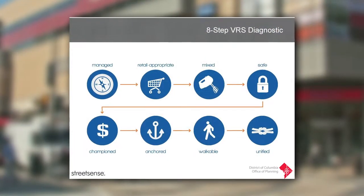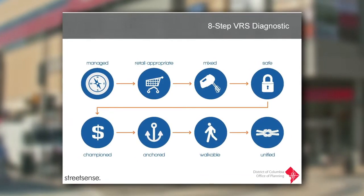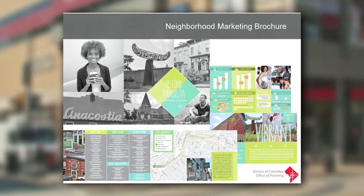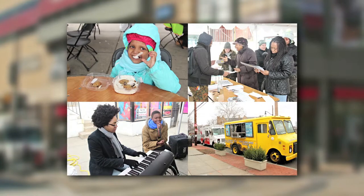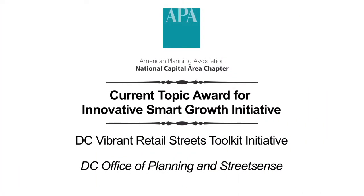The toolkit allows neighborhoods to assess their starting point on an eight-step retail vibrancy scale and offers customized solutions for helping retail areas improve and progress on the scale. For its initiative to strengthen communities and achieve more dynamic commercial streets, the chapter awards the Current Topic Award for Innovative Smart Growth to the DC Vibrant Retail Streets Toolkit Initiative.